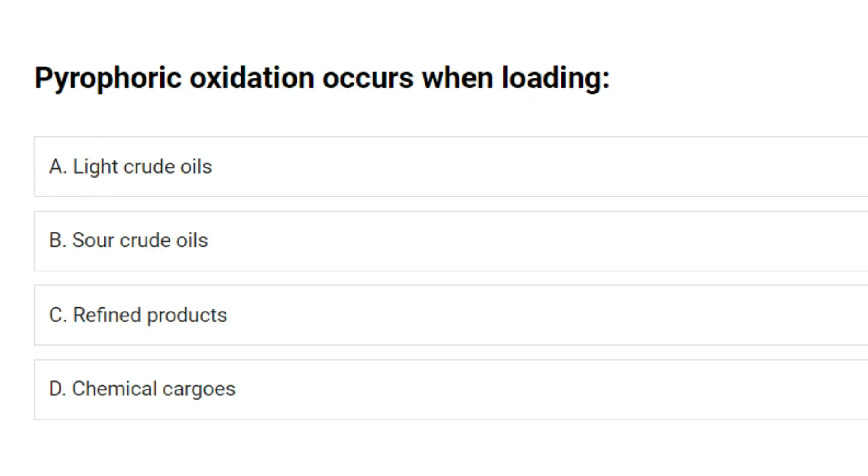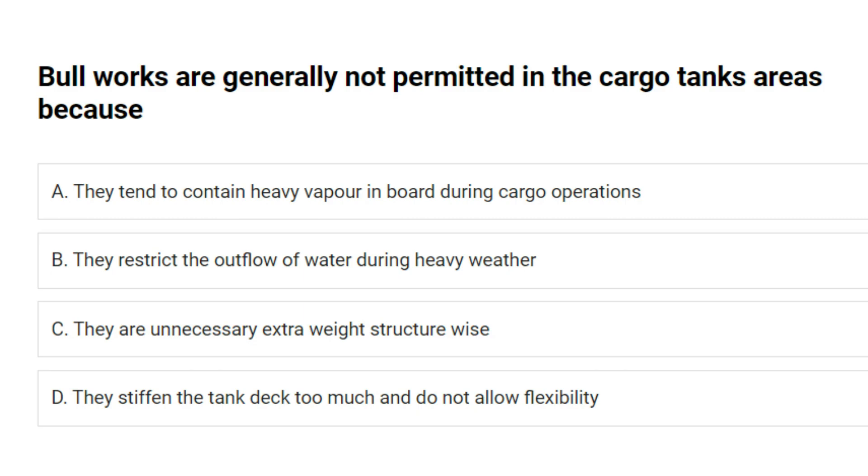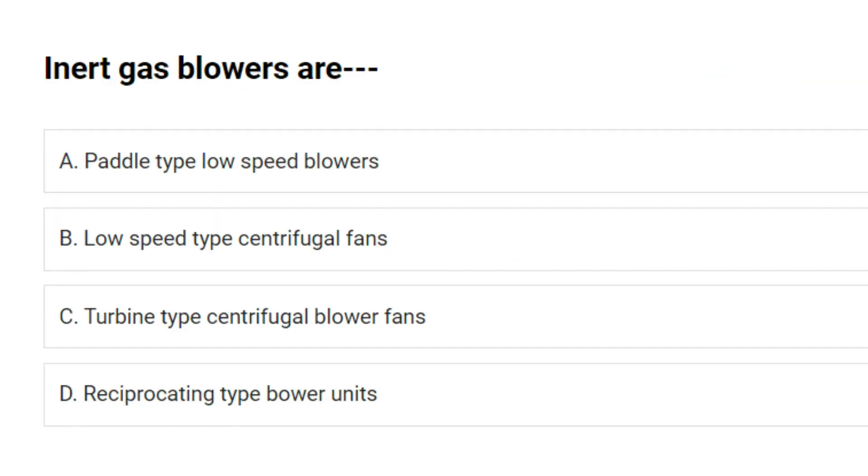Pyrophoric oxidation occurs when loading: A. Light crude oils. B. Sour crude oils. C. Refined products. D. Chemical cargos. Answer: B. Sour crude oils. Bulkheads are generally not permitted in cargo tank areas because: A. They tend to contain heavy vapors onboard during cargo operations. B. They restrict the outflow of water during heavy weather. C. They are unnecessary extra weight structure-wise. D. They stiffen the tank deck too much. Answer: A. They tend to contain heavy vapors onboard during cargo operations. Inert gas blowers are: A. Paddle type low speed blowers. B. Low speed centrifugal fans. C. Turbine type centrifugal blower fans. D. Reciprocating type blower units. Answer: C. Turbine type centrifugal blower fans.